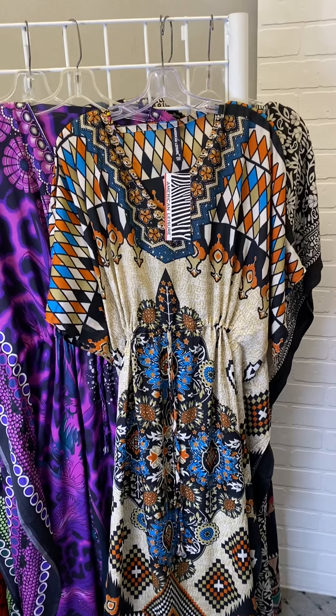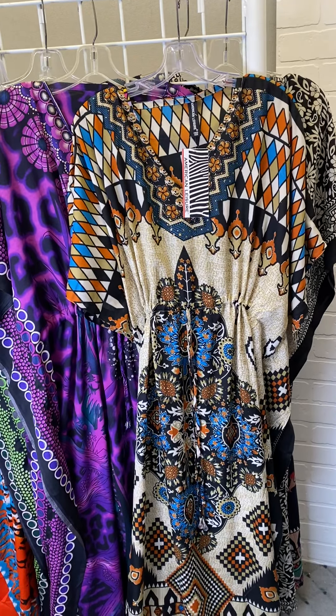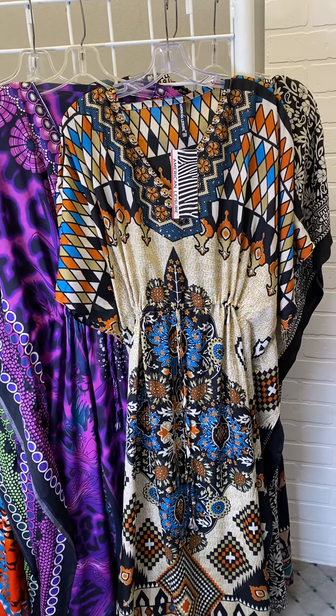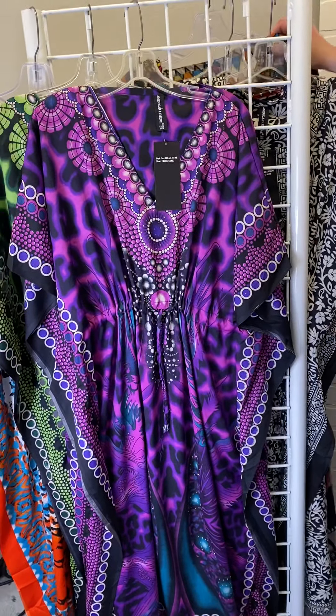It almost feels very island living. You've got the navy, the black, and a little bit of that touch of orange. It reminds me of going on a safari. I'd like to go on a safari this summer.